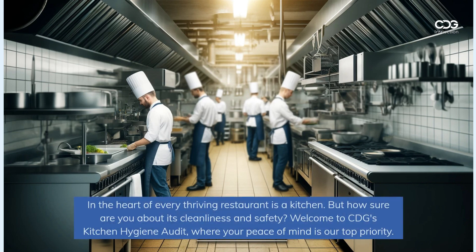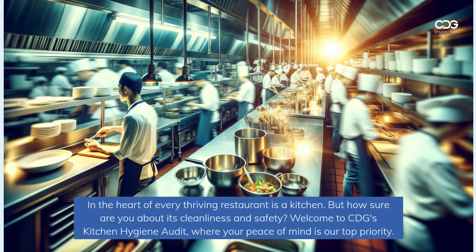In the heart of every thriving restaurant is a kitchen, but how sure are you about its cleanliness and safety? Welcome to CDG's kitchen hygiene audit, where your peace of mind is our top priority.